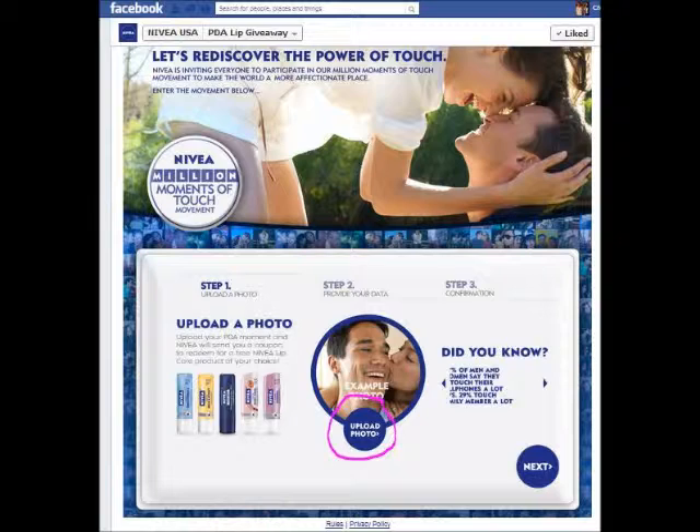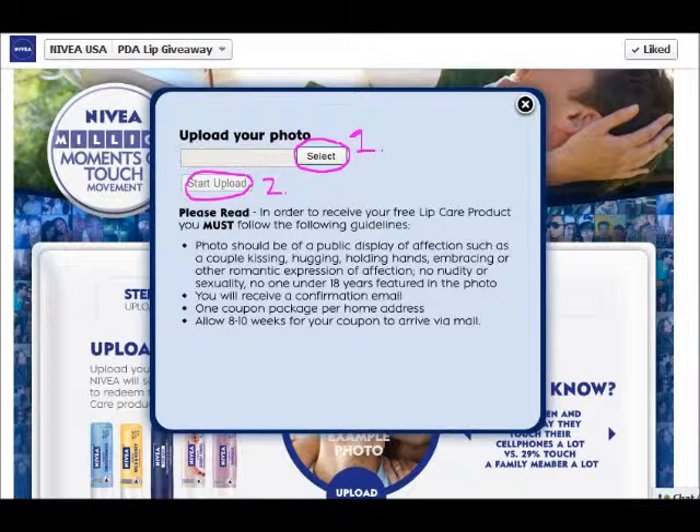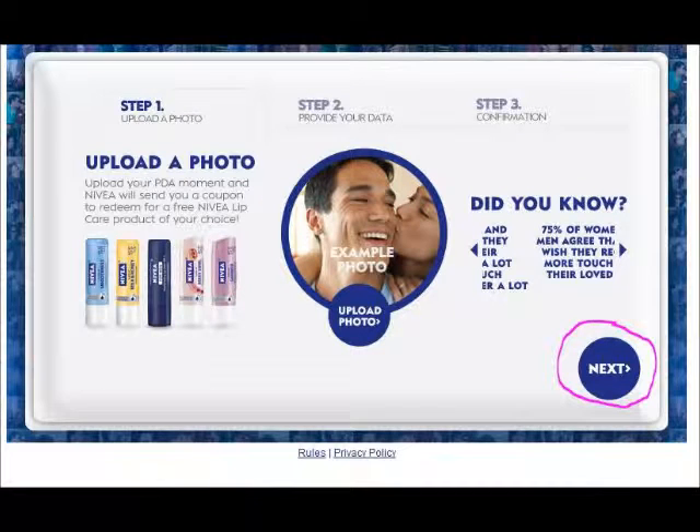Press 'Upload photo.' Something pops up telling you to upload your photo. Press 'Select' to go into a file on your computer or your camera to upload the photo, then press 'Start upload.' After it's uploaded, press 'Next' on the bottom right corner.